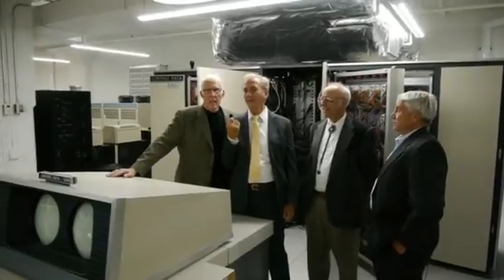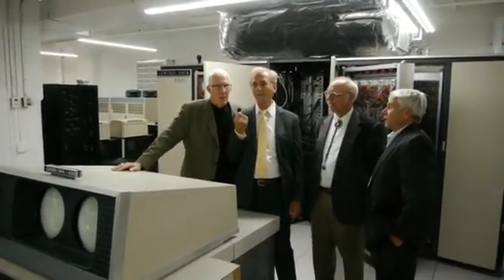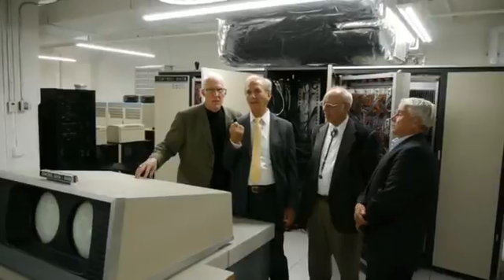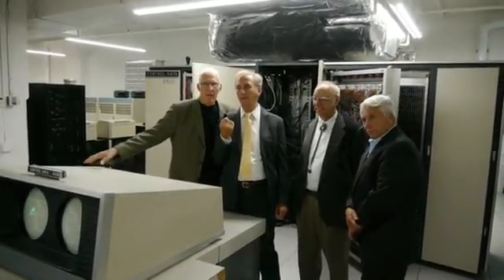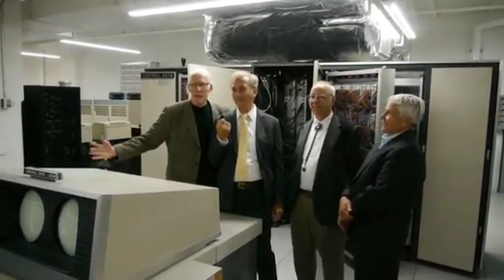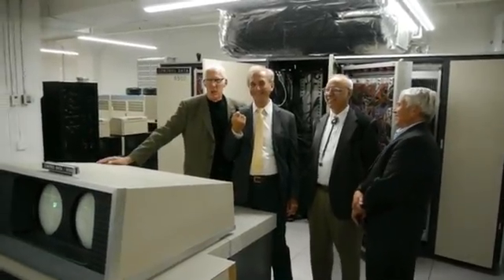CDC 6600 in 1967, Air Force Weapons Lab, Albuquerque, New Mexico. We had one of the earliest models of the CDC 6600 installed in the lab as a supercomputer — at the time the fastest computer in the world. Today's cell phone is a thousand times faster than this big room-filling computer.